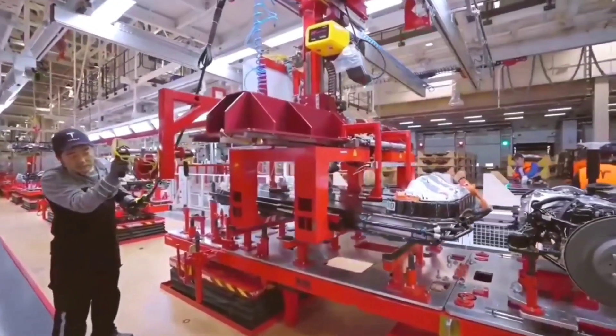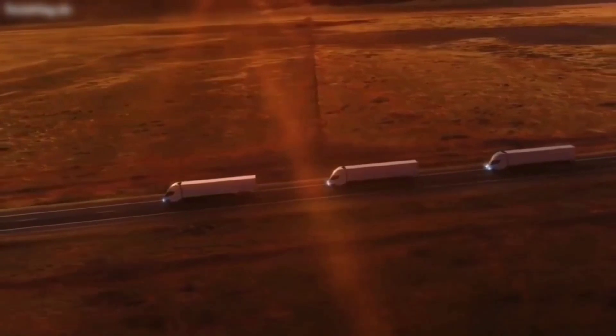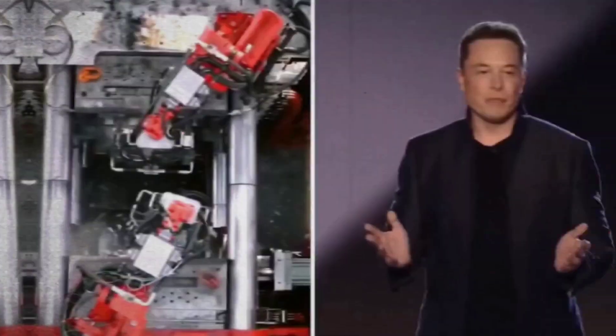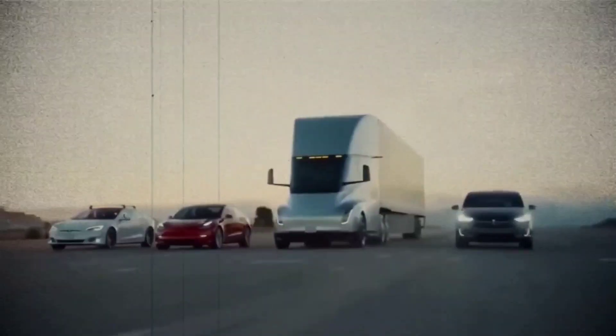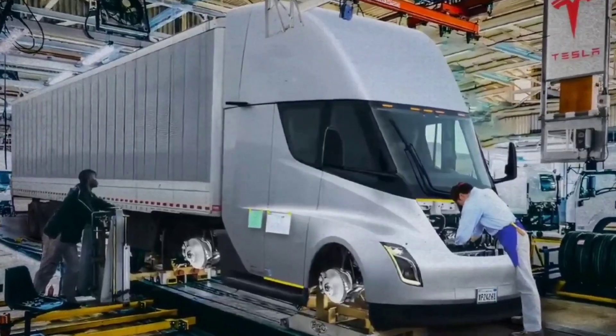A new building in Nevada is developing a Tesla Semi production line with a weekly production target of five electric trucks. However, this is a far cry from Musk's goal of establishing Tesla as one of the top producers of electric vehicles in the world by producing 100,000 trucks annually.